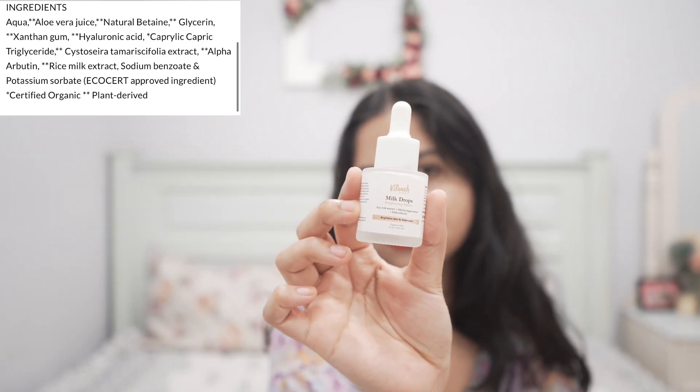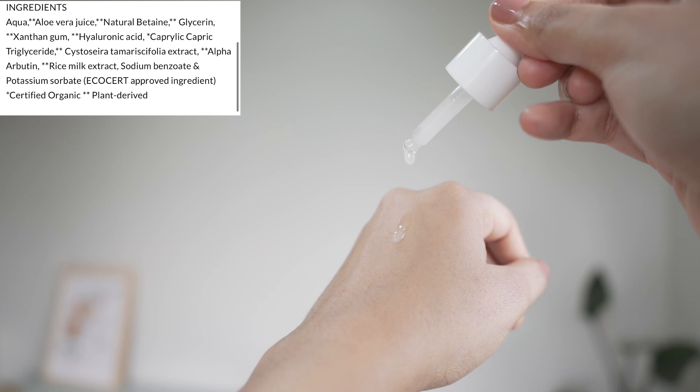Then I have this one from Vilva — their Milk Drops Brightening Serum. It has arbutin, rice milk extract, and algae extract, and it has such a beautiful texture. It feels so hydrating and maintains my skin really well. This is a fragrance-free formulation and also contains a good amount of aloe vera juice and glycerin. It absorbs into my skin so well without any stickiness. I also like the milk mud mask from this line.